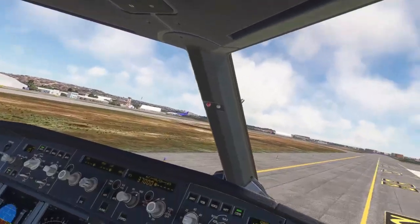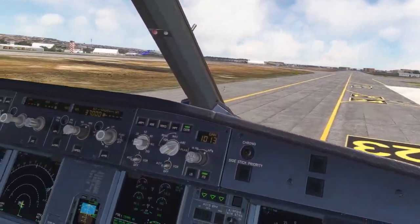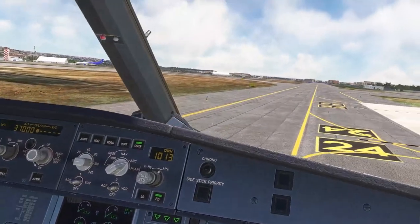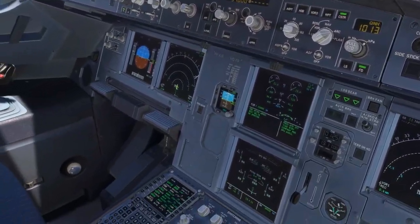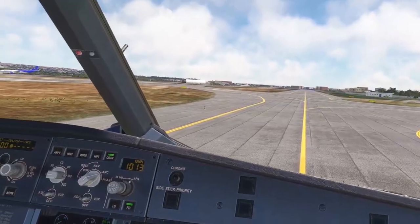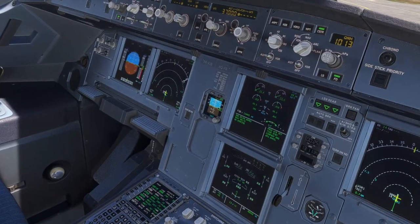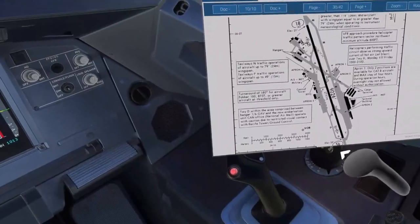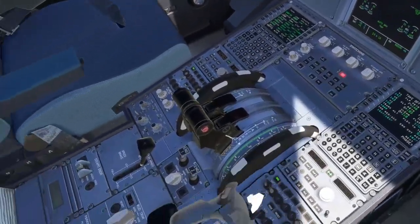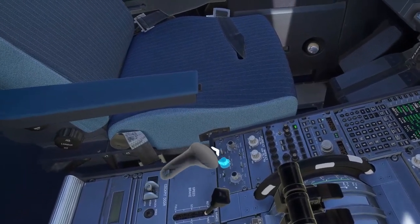Bleed off, APU off. And status — status normal. After start checklist. Off, check it. Pitch trim 30%, neutral. After start checklist complete. Warm-up time. Flight controls check, close check. Full up, full down, neutral. Full left, full right, neutral. Rudder: full left, full right, neutral. Okay. Auto braking max. 4616 and auto. Predictive wind shear system, radar. Terrain on your side, into your config.